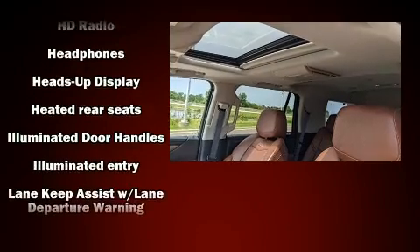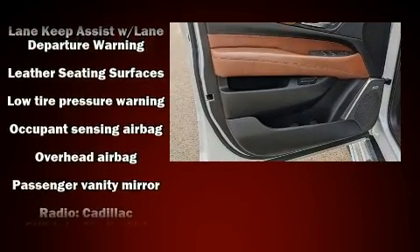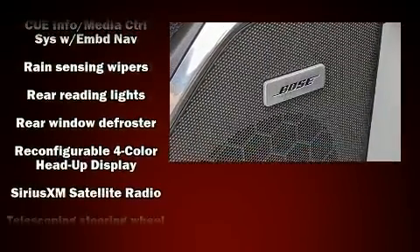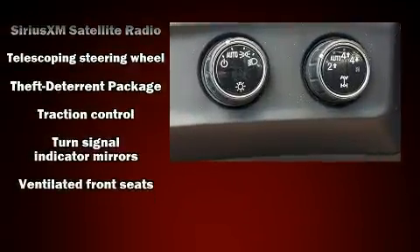Rear LCD monitors provide entertainment that your passengers will appreciate, no matter how far the drive. Adaptive Cruise Control maintains a preset distance behind the car ahead of you, simplifying highway driving and enhancing safety.